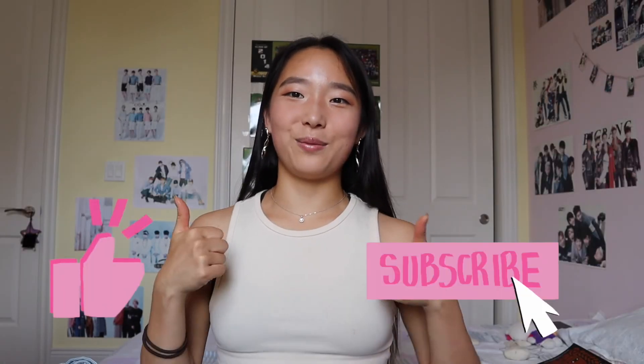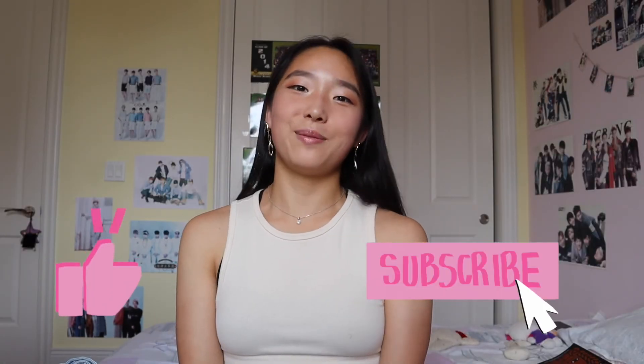I really enjoyed sharing all of these products with you. If any of these caught your eye or you want to recommend me some products, just leave a comment down below. If you liked this video, be sure to give me a thumbs up and subscribe to keep up with my content. Hope you guys enjoyed the video — thanks for watching and I'll see you guys next time. Bye!